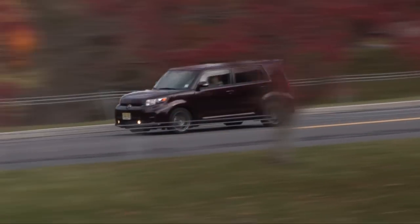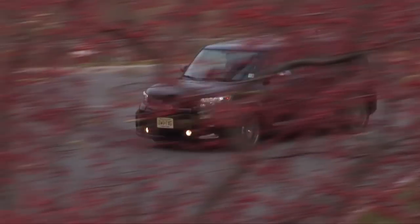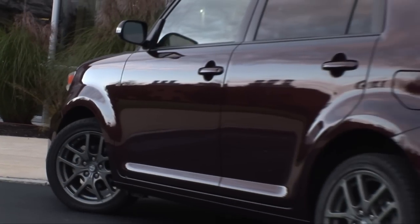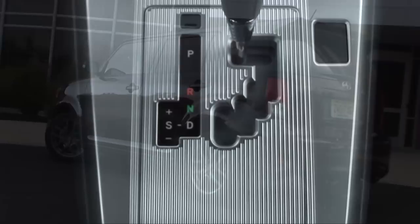Pricing has increased by $150 over the 2010 model with an MSRP of $16,670 for an XB 5-speed stick shift, and $950 more for one like this with an automatic.